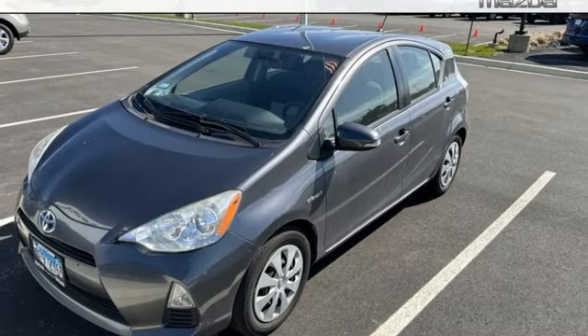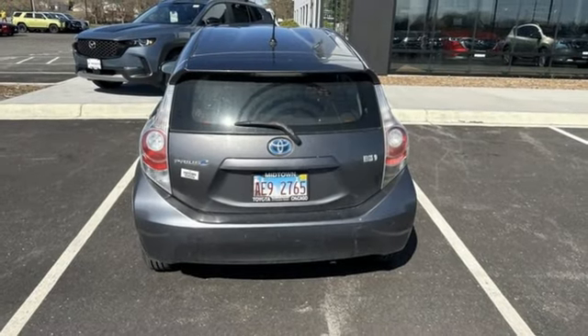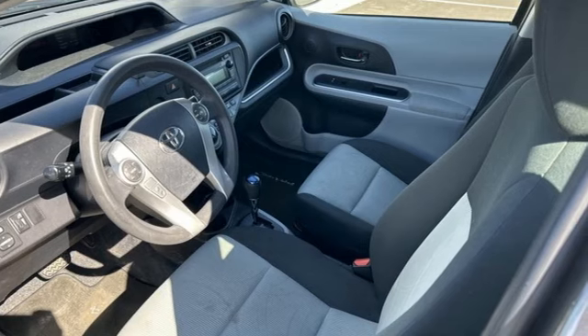Add to that nine standard airbags and stability and traction control, and every mile is also safer. This Prius C suits city life perfectly. Test drive it today.